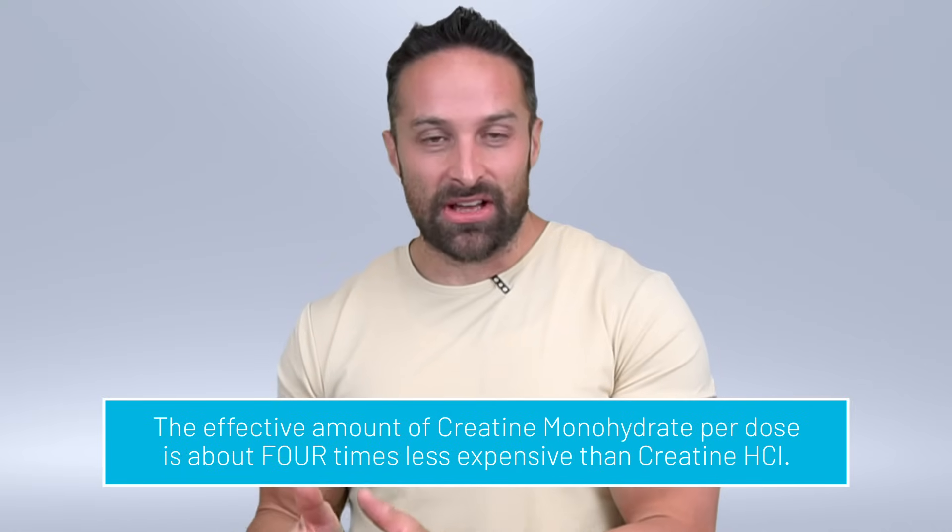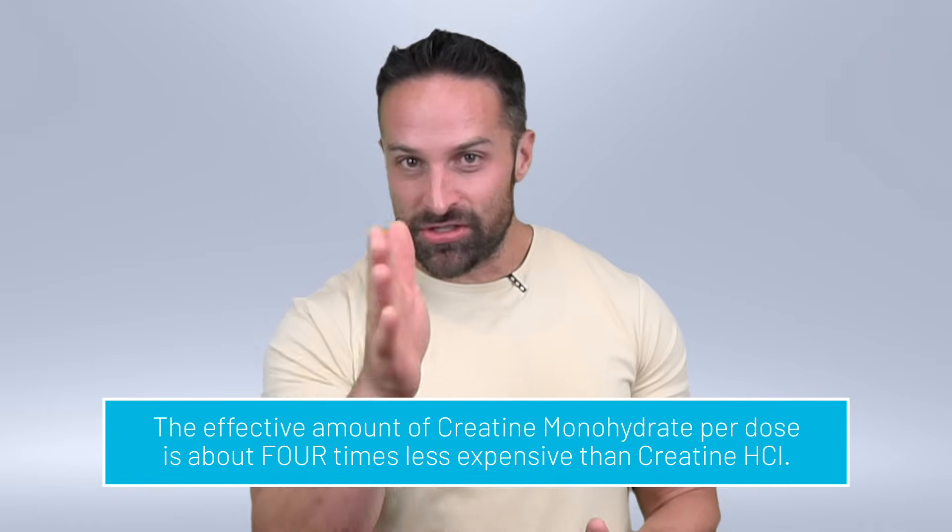Most people don't load creatine HCL because it's expensive. When we look at creatine monohydrate versus creatine HCL — even granting that monohydrate has less solubility — the amount of creatine monohydrate needed to saturate the muscle cell versus creatine hydrochloride on a per-dosage cost basis is about four times less. So even if all this is true, it still doesn't make sense to use creatine hydrochloride because it simply costs more for the same outcome. That said, if you're somebody who anecdotally has a lot of trouble with creatine monohydrate in terms of bloating or GI discomfort, maybe creatine HCL could be for you — but that's a pretty small subset of the population.